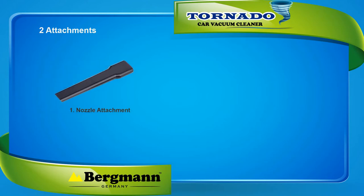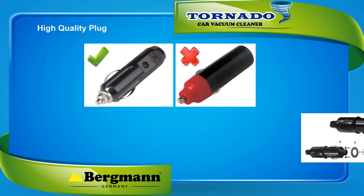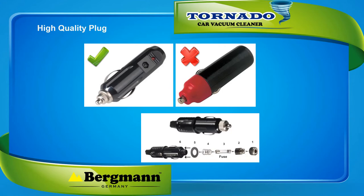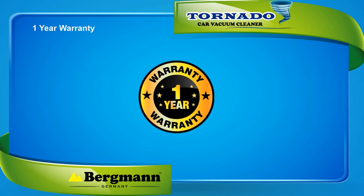The attachments include a nozzle and an upholstery brush. The cigarette lighter plug is high quality and comes with an inbuilt LED light and fuse. An extra fuse has also been provided just in case the original one blows off. Finally, it comes with a one-year warranty which gives you total peace of mind.